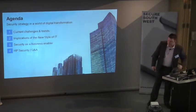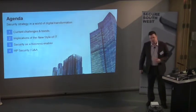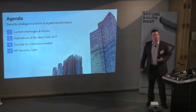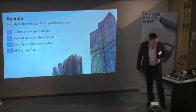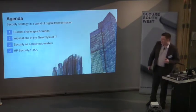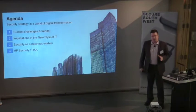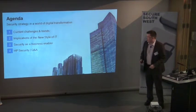One question I get asked a lot — and I'm going to cover it before I start — is what does HP know about security? They make printers. So let me put HP security into context very quickly, because I'm not here to sell HP.